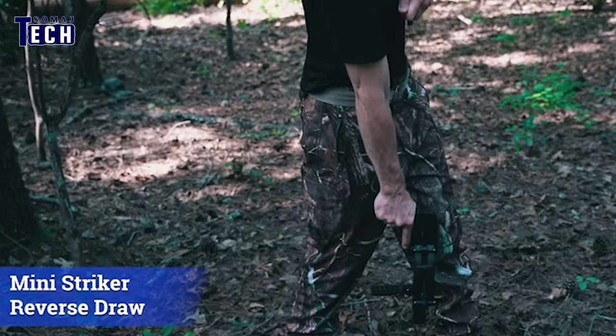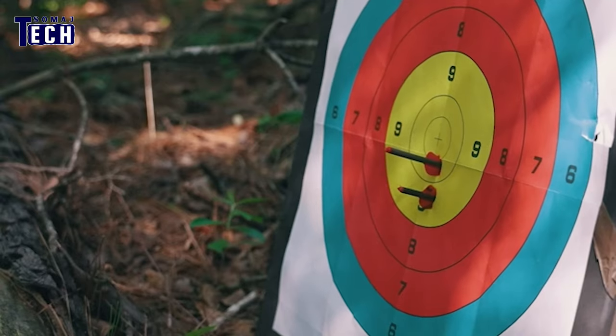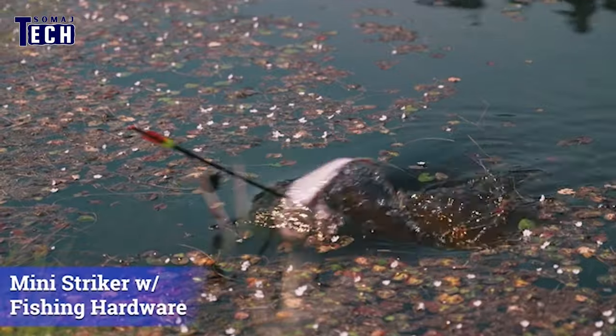Perfect for runners, it efficiently takes down small to medium-sized game with its lightweight aluminum body, enabling swift maneuvers even in challenging terrain.